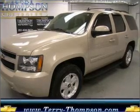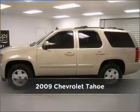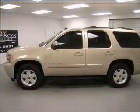Your dream has been realized with this 2009 Chevrolet Tahoe. This vehicle will more than meet your needs.